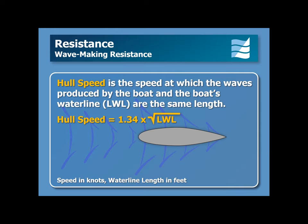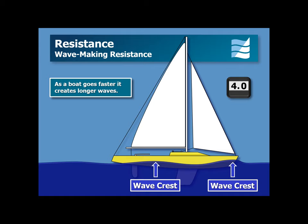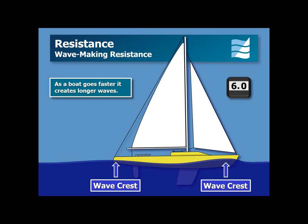In this short animation, notice how the wave produced by the boat gets longer as the boat's speed increases from 4 to 6 knots, at which point the boat has reached hull speed. Watch the wave crest on the left as it moves aft until it reaches the boat's stern — this is hull speed.